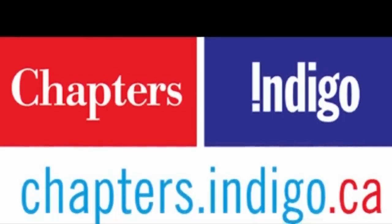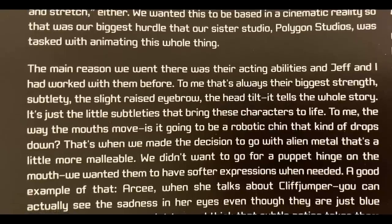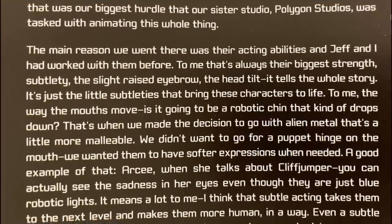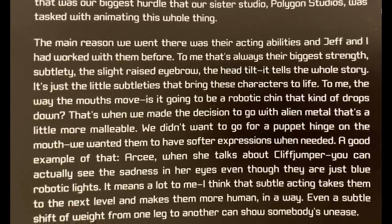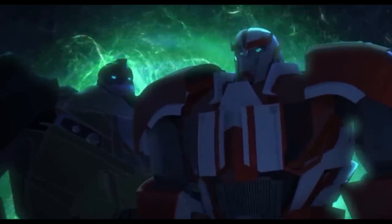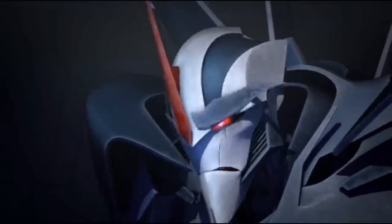I bought it at Chapters Indigo, please don't ask me down in the comments again. Hartman explains that they could not have the same amount of parts like the Bay movies. The biggest question for them was how could they move the robots' faces to create expressions if they could not have all those little parts? How could they open their mouths without a puppet-looking robot hinge mouth? They decided they wanted these malleable, flexible faces made of alien metal.